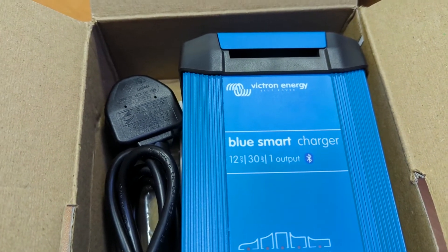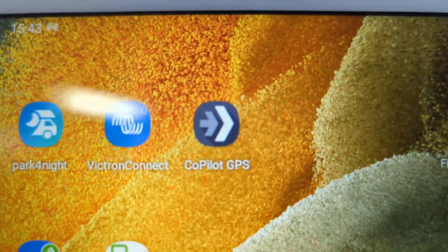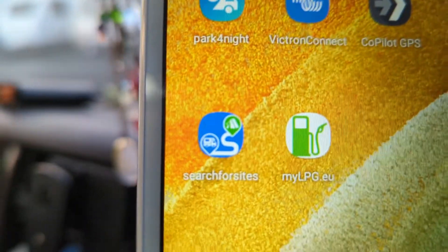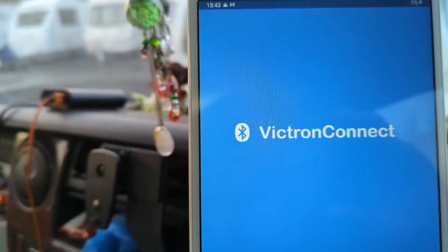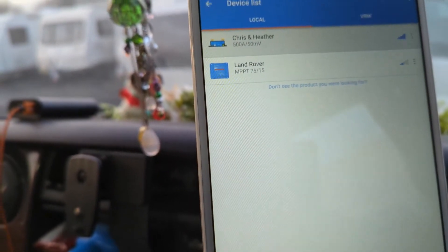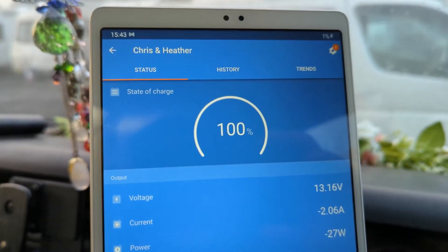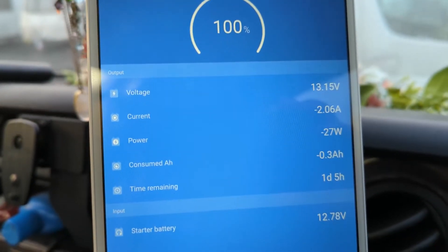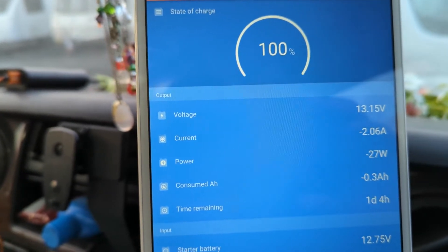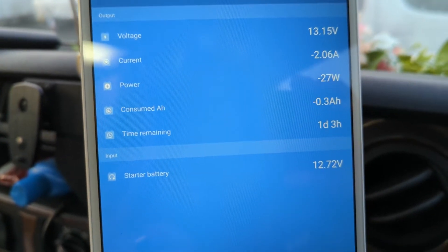Up on the dashboard we've got this Android tablet on a mount. We use it for sat nav — we use CoPilot, which is quite good, about 12 quid for the year. We've also got on there: Search for Sites, LPG Stations, Park4Night, and the Victron app so we can view the battery status. It says the battery's 100% charged — this van's been standing here a week and a half, so it's obviously not losing anything. The starter battery is showing 12.76 volts. It's a lot better than what we had before, which was just a little LED on the control panel that was either red or green.